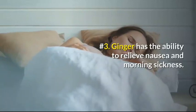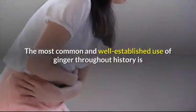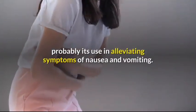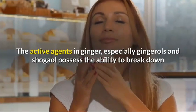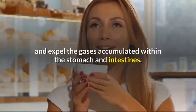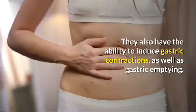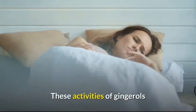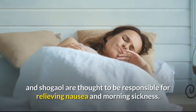Number 3: Ginger has the ability to relieve nausea and morning sickness. The most common and well-established use of ginger throughout history is probably its use in alleviating symptoms of nausea and vomiting. The active agents in ginger, especially gingerols and shogaols, possess the ability to break down and expel gases accumulated within the stomach and intestines. They also have the ability to induce gastric contractions as well as gastric emptying, which are thought to be responsible for relieving nausea and morning sickness.